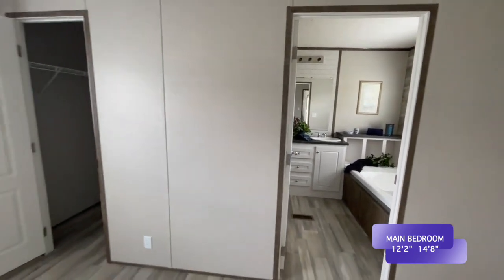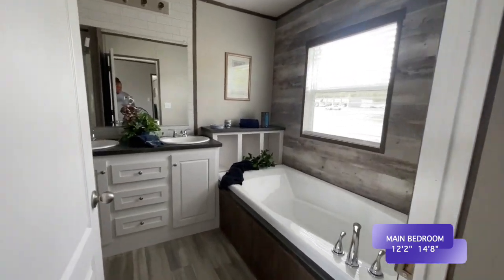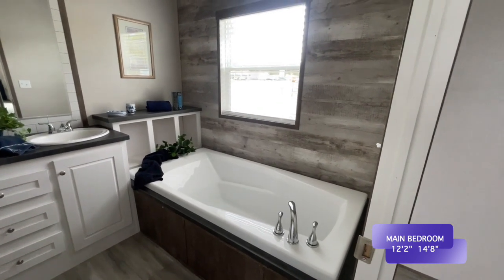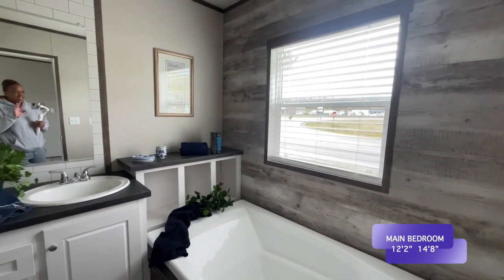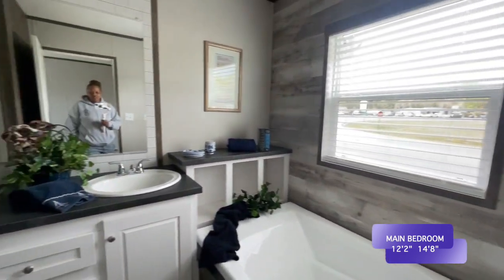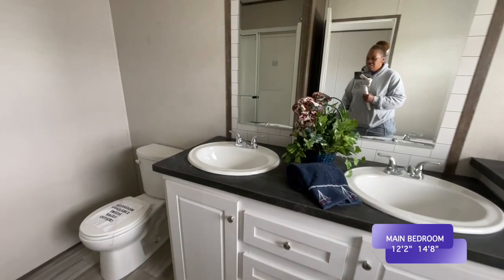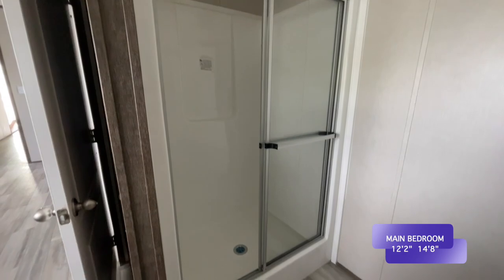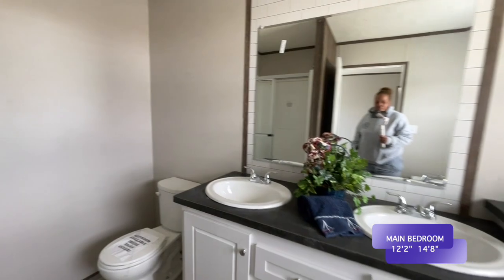Next to the master closet you have the master bath. You walk in and this deep garden tub greets you. I love that they also have the wood look on this wall and shelving for towels and things like that — you can make it a real spa look. You've got a double sink here with drawers and cabinets, your toilet sits next to the double sinks, and then you have a shower right here. All you need in a master bath.